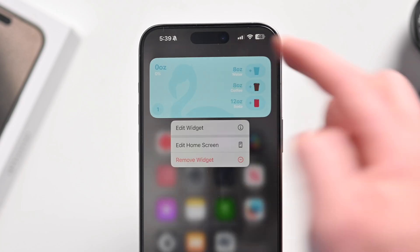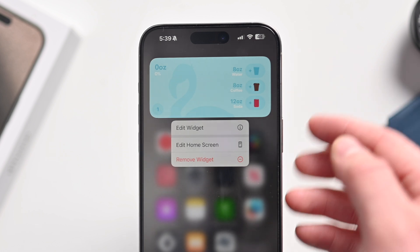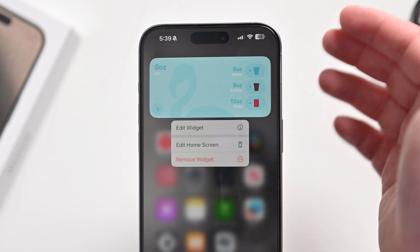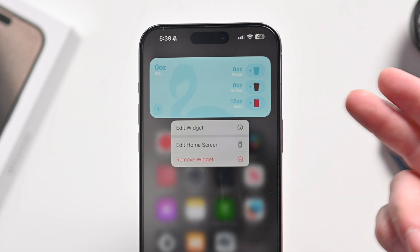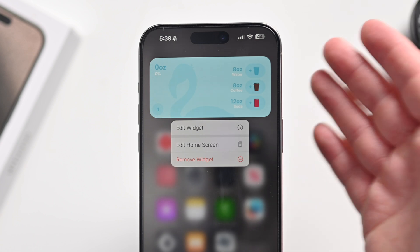Finally, widgets have received a fix. If you're using remote widgets with macOS Sonoma, they would sometimes show up blank due to a mismatch between the two systems. That has been fixed, and all your widgets should now display correctly on macOS Sonoma.